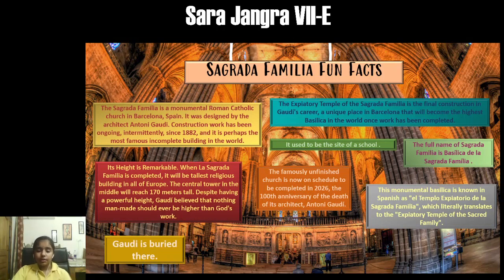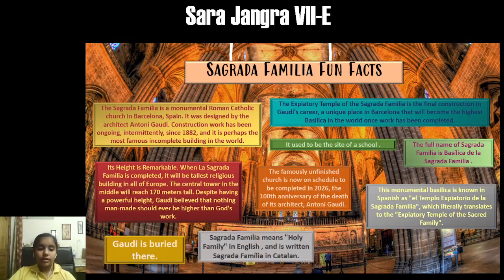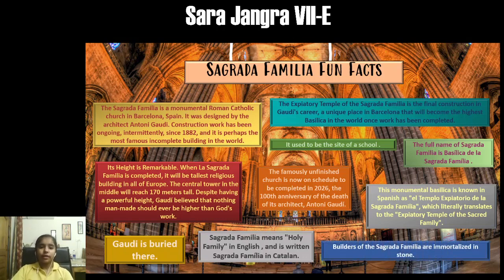Some fun facts about Sagrada Familia: It used to be a site of a school. Its height is remarkable — it will reach 170 meters. Gaudí always believed that nothing man-made should be higher than God's work. Gaudí is buried there. Sagrada Familia means 'Holy Family' in English, and the builders of Sagrada Familia are immortalized in stone.